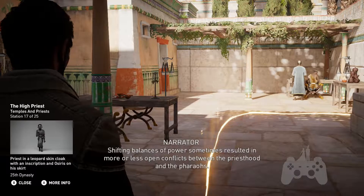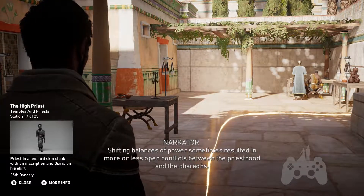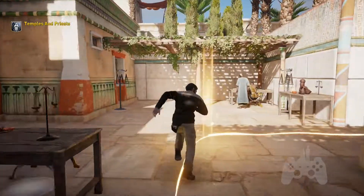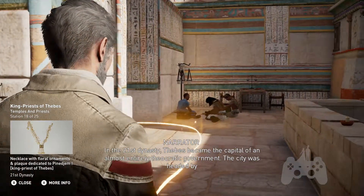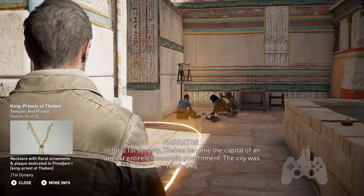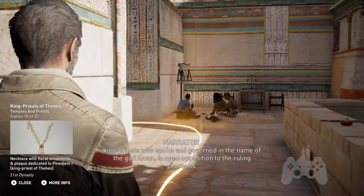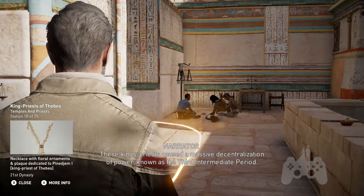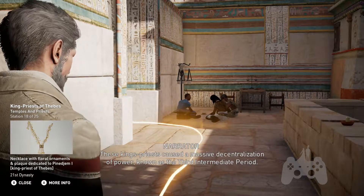Shifting balances of power sometimes resulted in more or less open conflicts between the priesthood and the pharaohs. In the 21st dynasty, Thebes became the capital of an almost entirely theocratic government. The city was headed by king priests who spoke and governed in the name of the god Amun, in open opposition to the ruling pharaohs. These king priests caused a massive decentralization of power, known as the Third Intermediate Period.